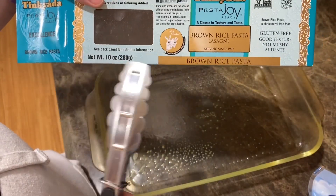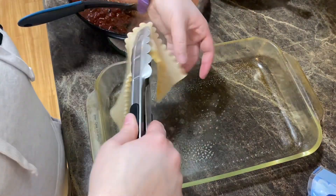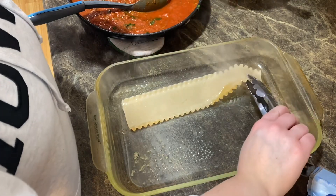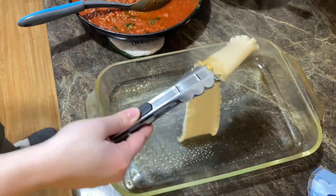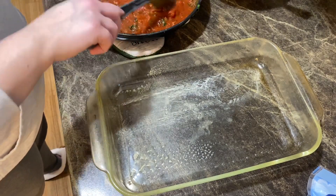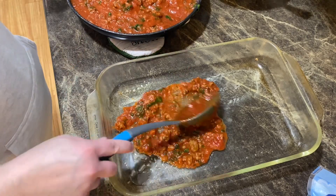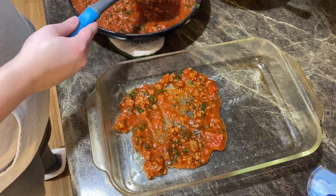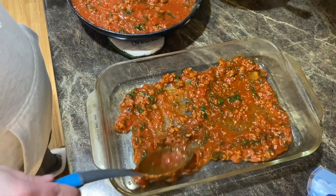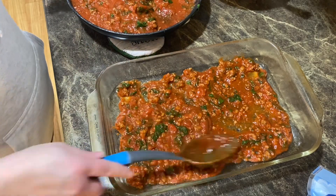Then I have my brown rice noodles that I cooked up on the stove. I'm gluten free so that's why I use these, but you could use regular lasagna noodles. You're going to take your noodles and spread them on the bottom of your pan. Actually, we're going to take sauce and put that down first - it's been a while since I've made lasagna! A bunch of you are probably cringing - you need to put sauce down first. It's going to be so good though.